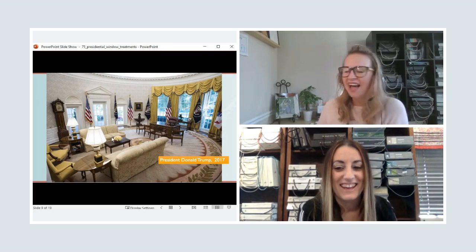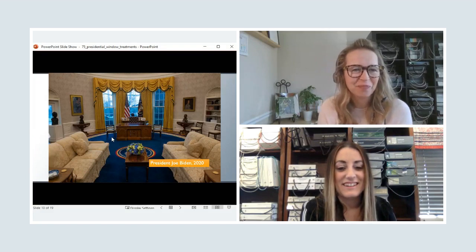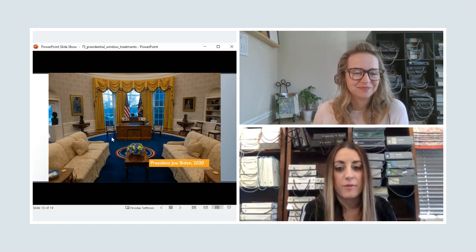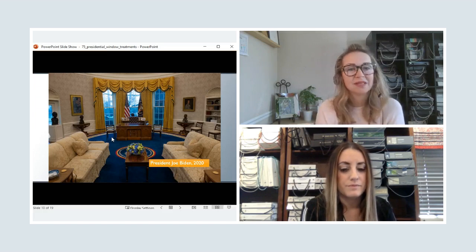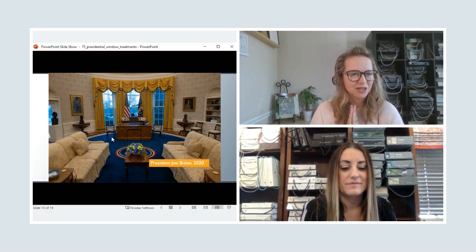Even President Biden kept the Kingston valance — so after a two-presidency break with George W. Bush and Obama, the Kingston came back with Trump and stayed with Biden. Biden swapped out the rug, which now makes the blue trim in the curtains marry beautifully with the blue rug. The wallpaper and damask details stayed the same. It's very interesting to see how, despite everything, the consistent theme of beautiful window treatments — sometimes even the exact same ones — is what unites these presidencies. Window treatments: the key to unity and world peace!